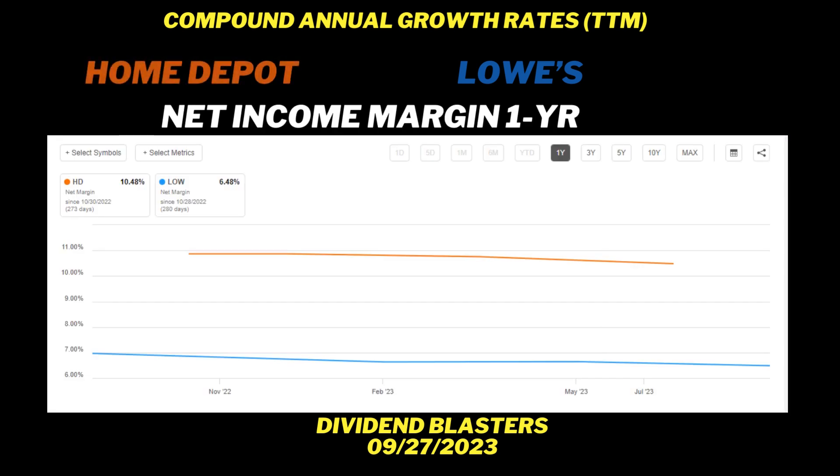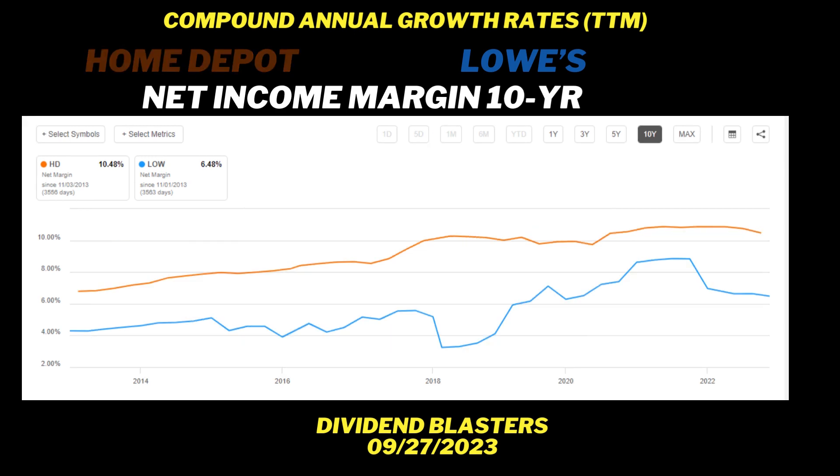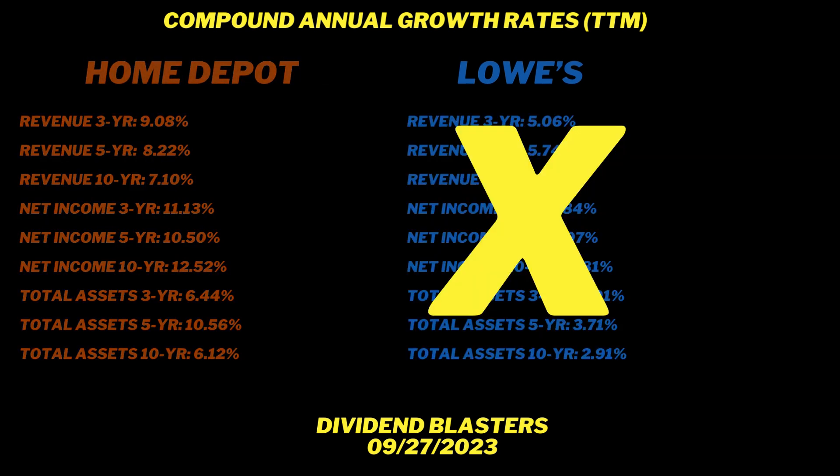Looking at net income margin graphics: the orange line is way above the blue line across one-year, five-year, 10-year, and max time horizons. There's a lot of space between those two lines. So for growth, it's decisively and decidedly Home Depot for compound annual growth rates across revenue, net income, and total assets.